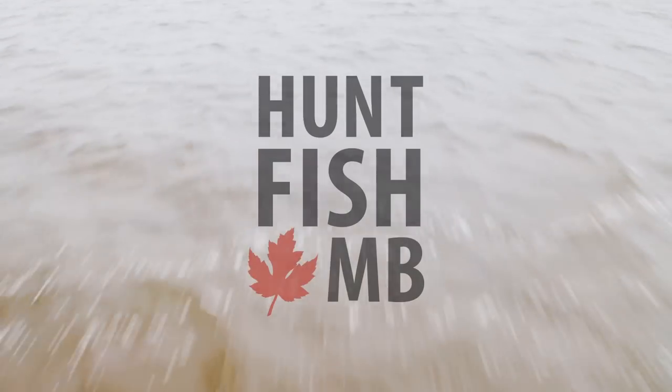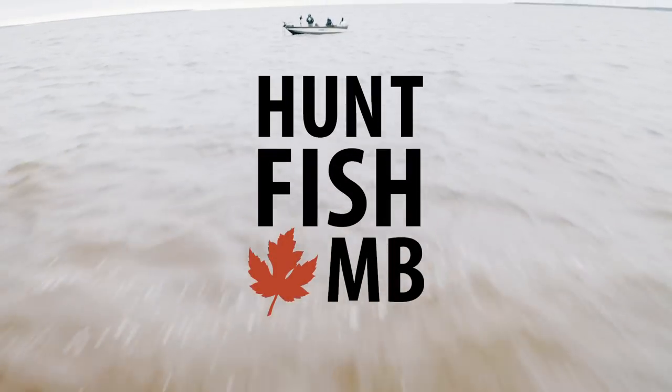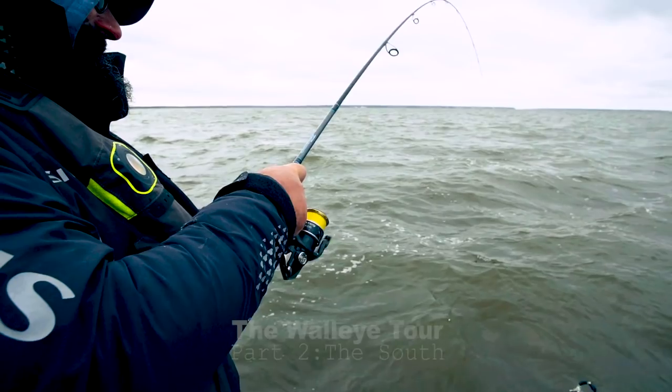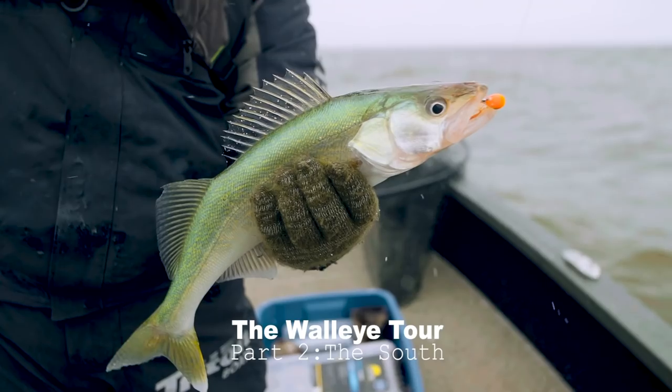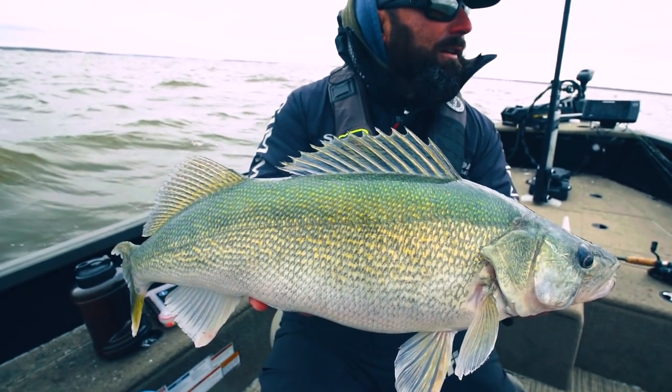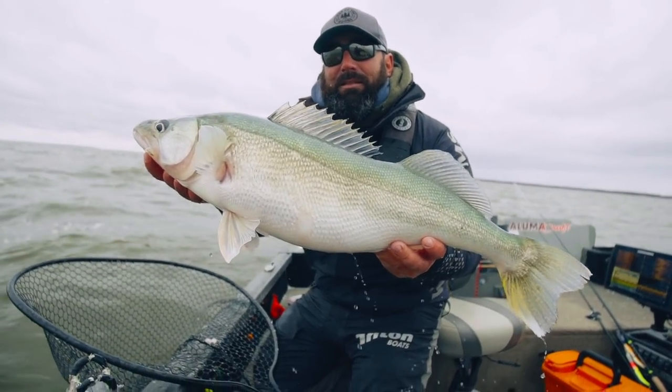The goal of our fall tour was simple. We planned to sample some of the greatest walleye fisheries Manitoba has to offer. We decided to split our fishing into two main regions, the north and the south. While there are many trophy walleye fisheries in southern Manitoba, we decided to focus specifically on legendary Lake Winnipeg and its tributaries for this part of the tour.